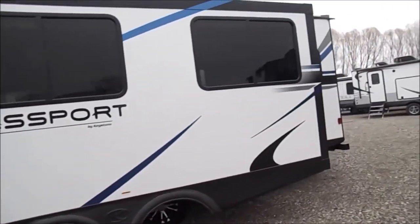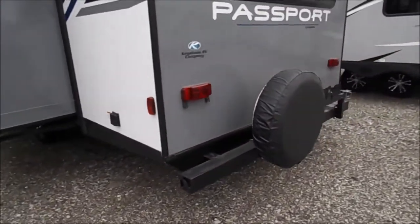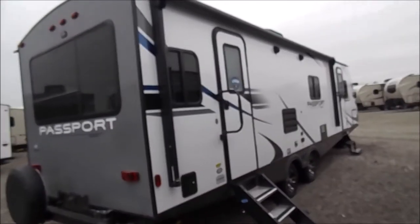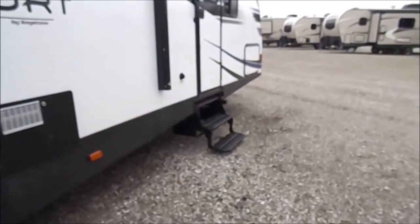Nice big slide-out there with windows. You have your spare tire with your grill mount in the back, as well as a spot for backup camera prep up top. This unit is equipped with your power stabilizer jacks. Your solid entry step for the main door there, and your regular steps for the front bedroom.